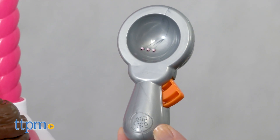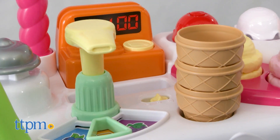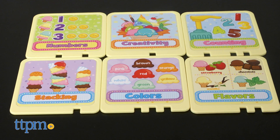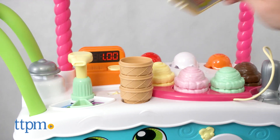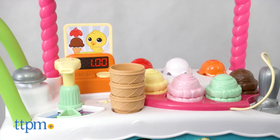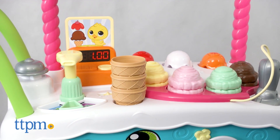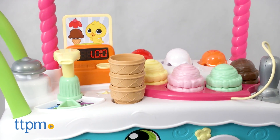The magic scooper brings the activity to life. To start, turn on the cart and place one of the six double-sided activity and recipe cards in the cash register. For the cards featuring the animals, kids will hear the cart say what kind of ice cream cone the character on the card would like to order. For example: 'Chick would like a cone with one scoop of chocolate ice cream topped with cherry sauce.'